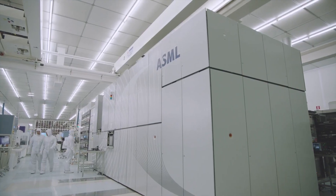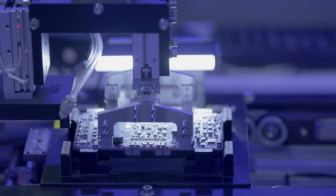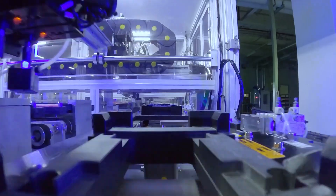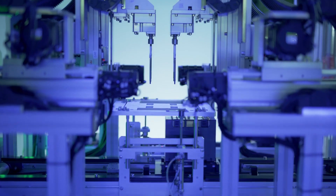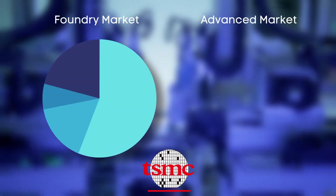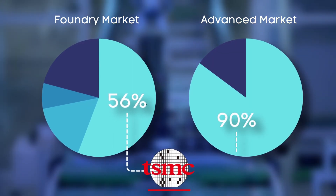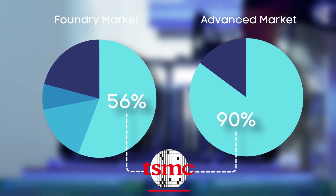These machines are about the size of a bus and go for a measly quarter of a billion dollars each. I'm sure you can see why ASML may do pretty well as technology demands smaller and smaller chips. And I didn't forget about Taiwan Semiconductor. ASML builds the machines, and TSM manufactures the chips using those machines. TSM accounts for 56% of the global semiconductor foundry market, and around 90% of the world's leading-edge semiconductors used for artificial intelligence and quantum computing applications.